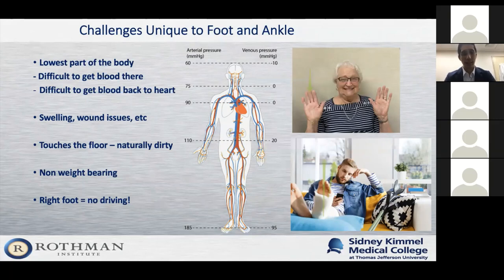Anytime you have a foot and ankle injury or consider surgery, there's a high likelihood you will be non-weight bearing for some period, which is obviously challenging. And of course, if the right foot is involved, that adds an extra challenge with not being able to drive. I envy my hand colleagues — a lot of times they walk out with a tiny incision on their wrist and their patient is fully functional, while my patients often come out looking quite different.